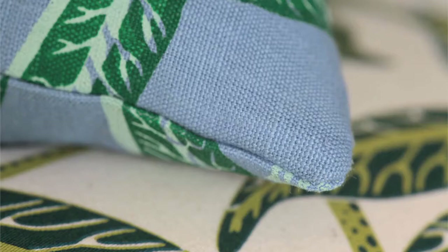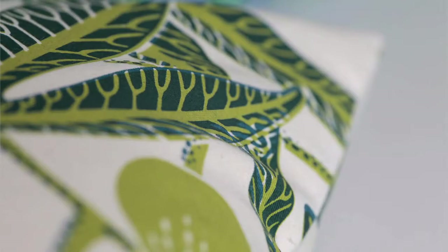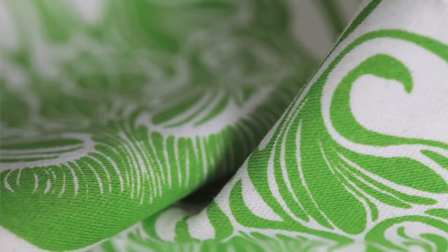There'll be different coloration depending on where the squeegee is on the screen. You just know instinctively when you look at a screen print that it has been handmade.